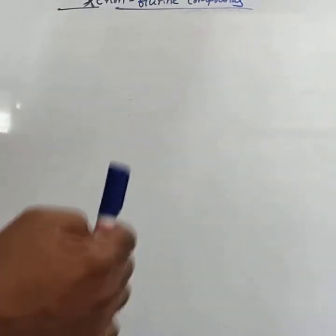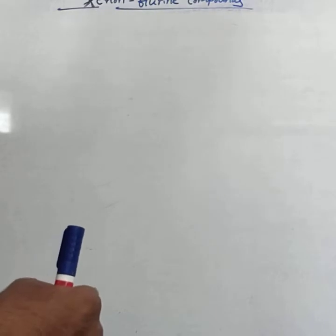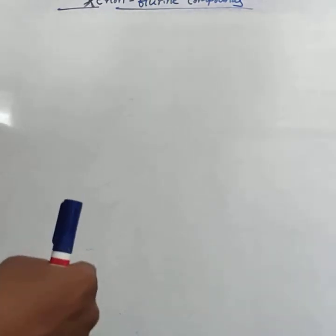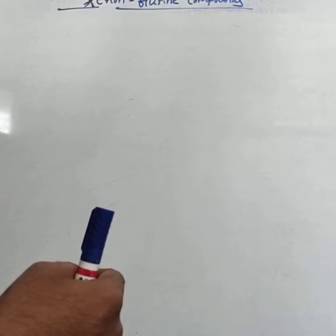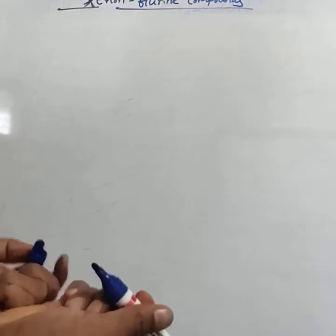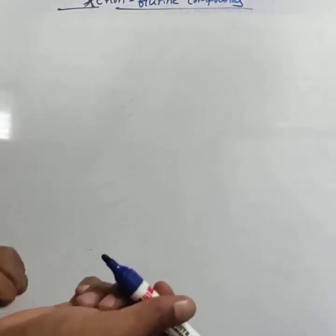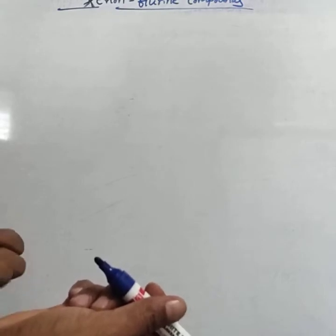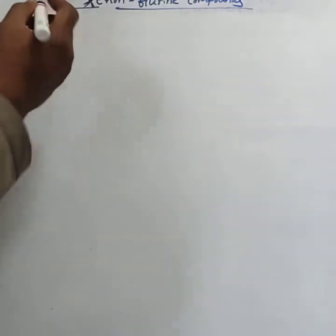Hello students. In the last class we discussed about the occurrence of the inert gases and general properties. In this class we will study about the compounds of the noble gases. First, we study the discovery of the noble gas compounds.